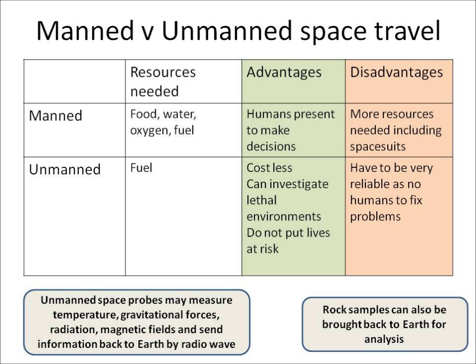You need to know about manned and unmanned space travel. Manned space travel has astronauts on board. The advantage is you've got humans on board to make decisions, but the disadvantages are that you may need more resources like food, water, and oxygen, and you may also need to include spacesuits. Unmanned space travel doesn't have any humans on board.